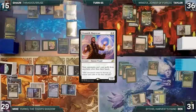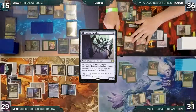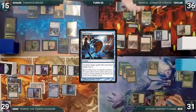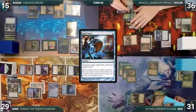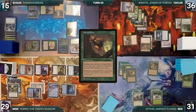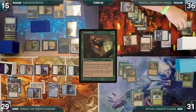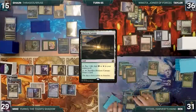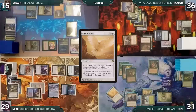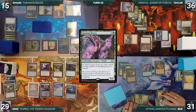Taylor draws and plays a Snow-Covered Mountain into play tapped. He casts Phyrexian Revoker — in response Sean casts Spell Snare, countering the Revoker. Taylor moves to combat and attacks Sean with Zealous Conscripts; Sean takes it and Taylor passes. During his upkeep, Mirri's Guile triggers and Ben looks at and rearranges the top three cards. He draws, adds a white through Carpet, plays Horizon Canopy tapped, casts Idyllic Tutor fetching Sanctum Weaver into his hand, then casts Sanctum Weaver and passes.